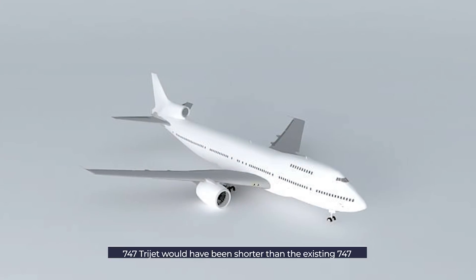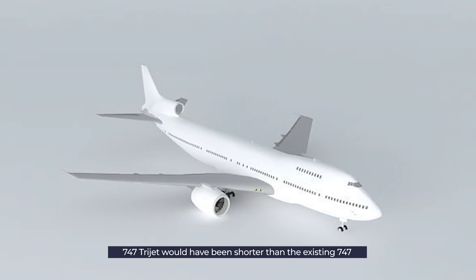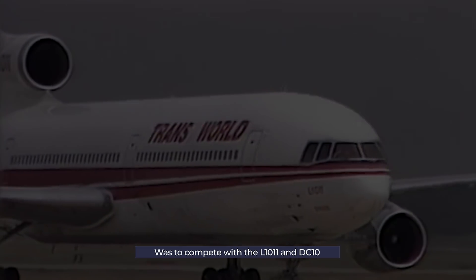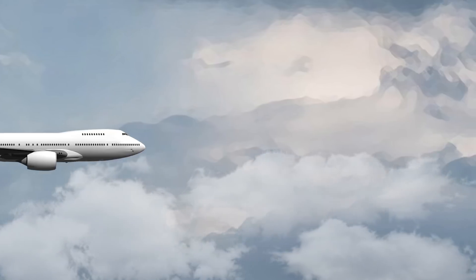The Boeing 747 tri-jet would have been significantly shorter than the base 747. It was designed to compete with contemporary wide-body tri-jet airliners, namely the Lockheed L-1011 and the McDonnell Douglas DC-10. The aircraft would have had a greater passenger capacity, payload, and range than both of these prospective competitors.